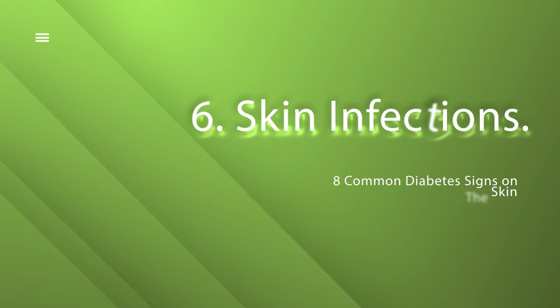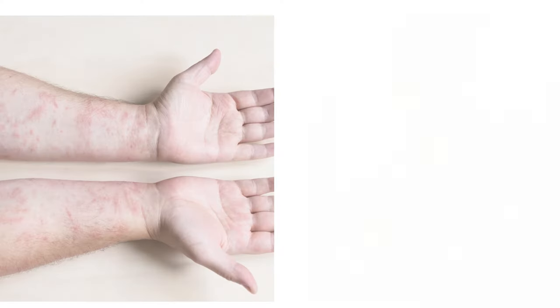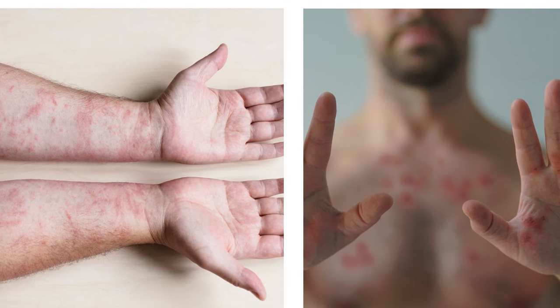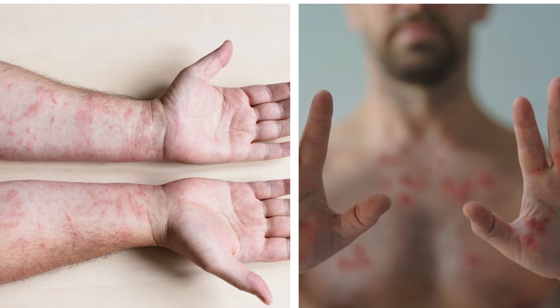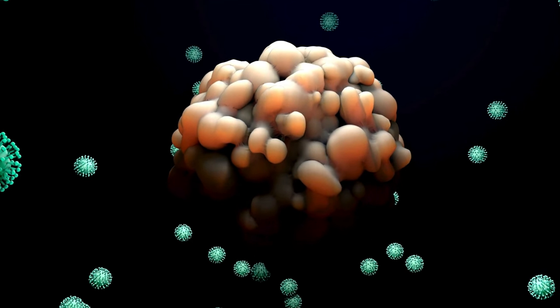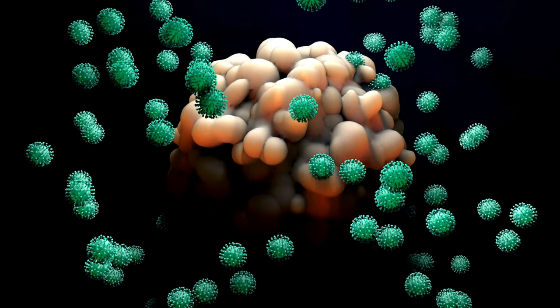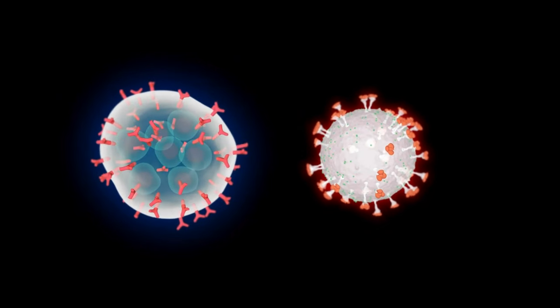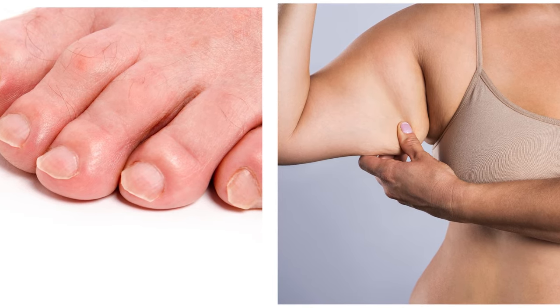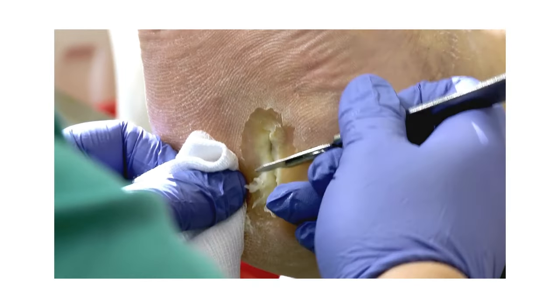Number 6: Skin infections. While not a direct indication of diabetes, if you're on the diabetes path, your skin may be more susceptible to these uninvited guests. High blood sugar levels can lull your skin's defenses to sleep. Fungal, bacterial, and yeast infections regard it as an open invitation, particularly in moist and warm regions like skin folds and between toes. Keep watch for these unexpected visitors, and if they overstay their welcome, call the doctor.